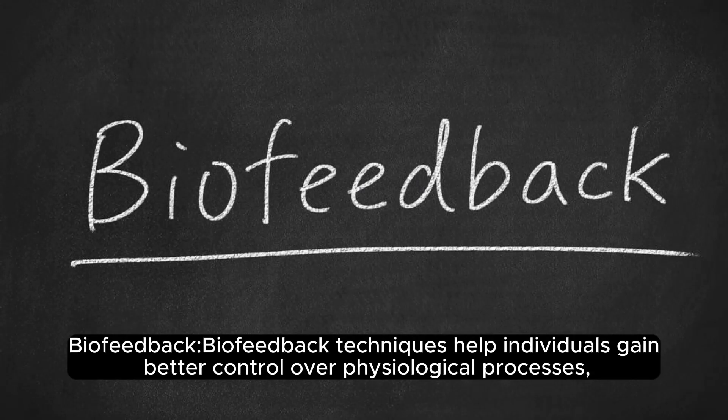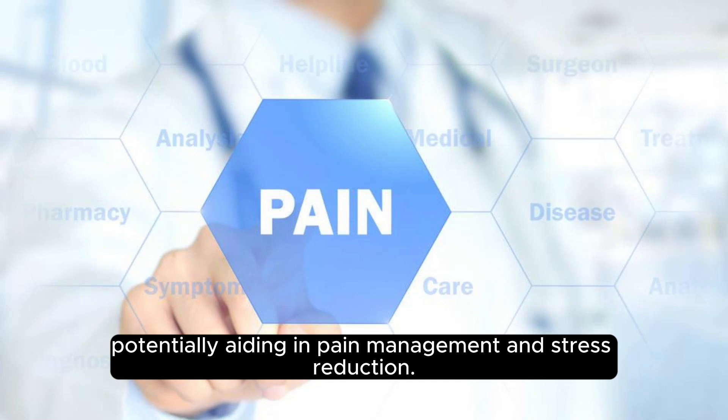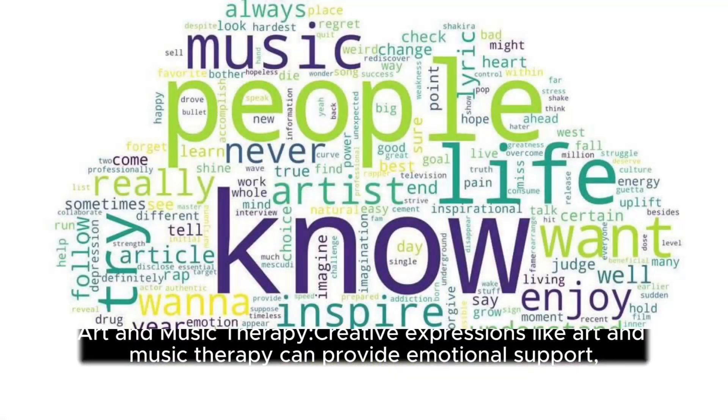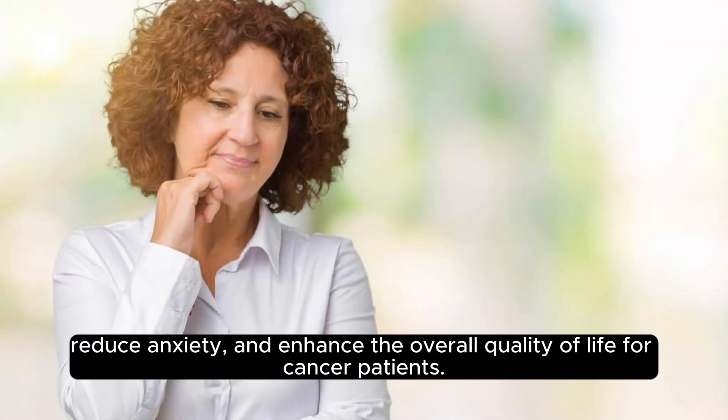Biofeedback: biofeedback techniques help individuals gain better control over physiological processes, potentially aiding in pain management and stress reduction. Art and music therapy: creative expressions like art and music therapy can provide emotional support, reduce anxiety, and enhance the overall quality of life for cancer patients.